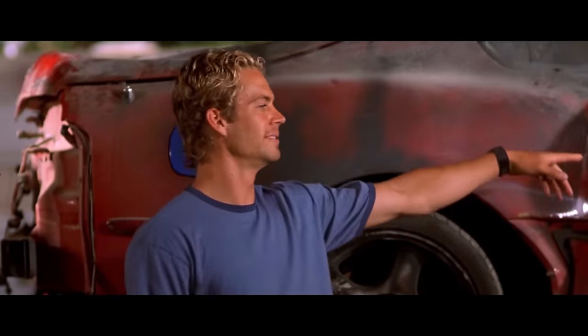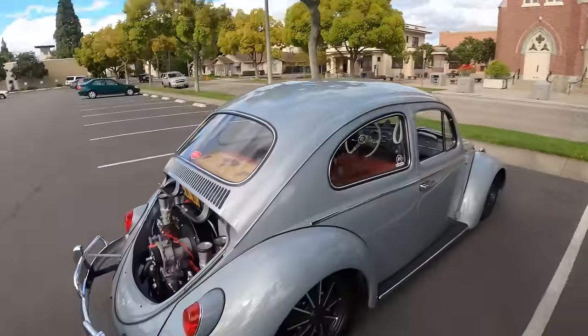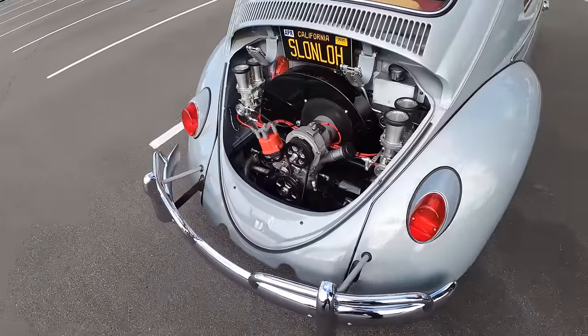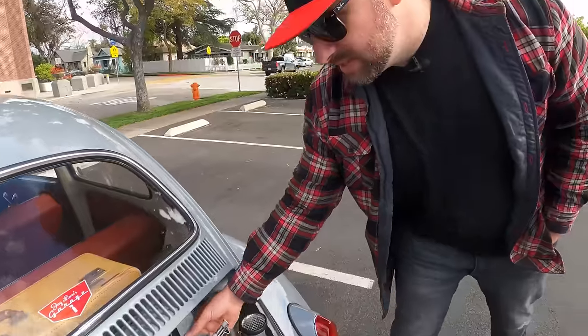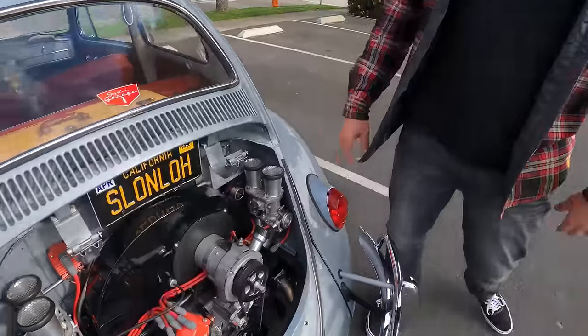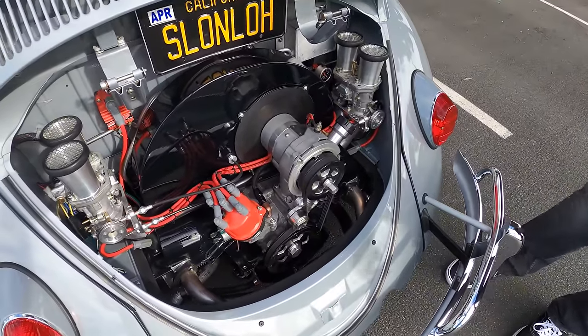Usually I ask the owner to pop the hood, but there's no popping here — that's the style. These are just the brackets for the deck lid. I'd never drive it in the rain, but if I needed to, I have them on quick disconnects so I can pop the deck lid back on and be fine. It makes it easy to pop on and off.